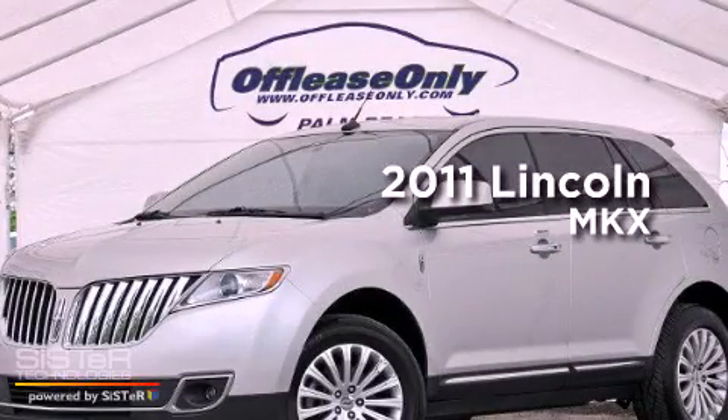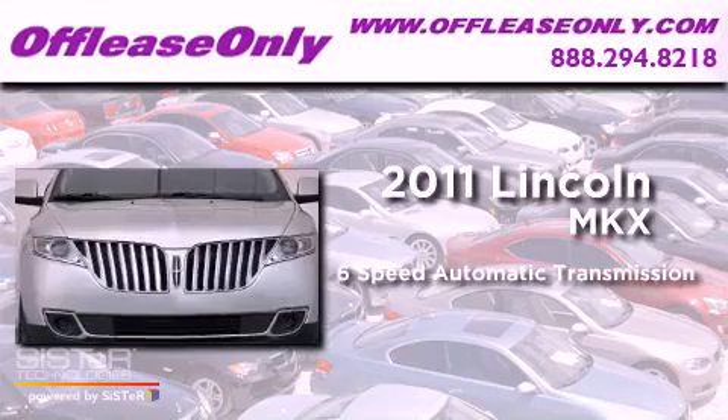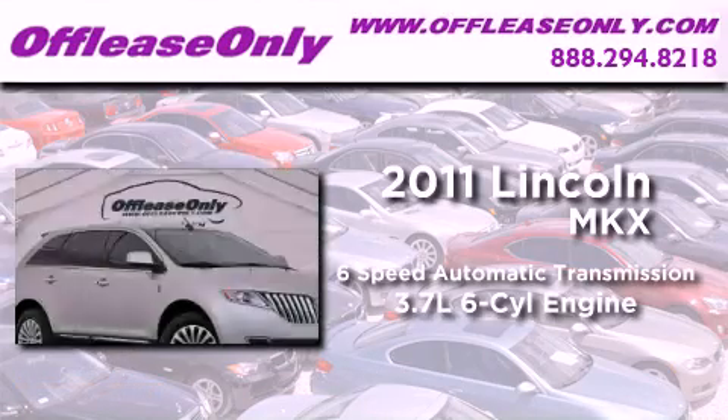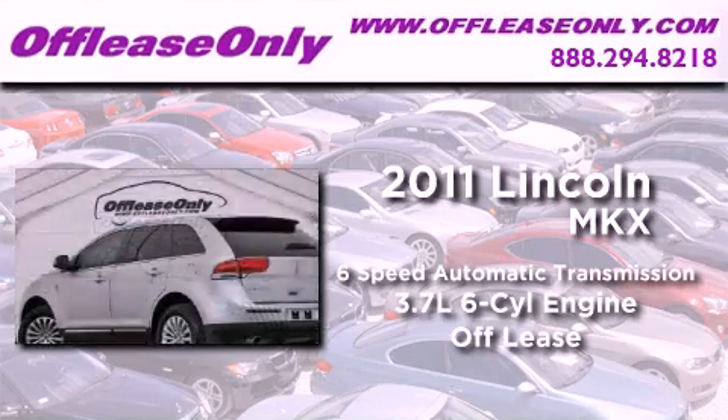This is a 2011 Lincoln MKX. This crossover has a 6-speed automatic transmission and a 3.7 liter V6. Plus, having just come off lease, this Lincoln is in like-new condition.